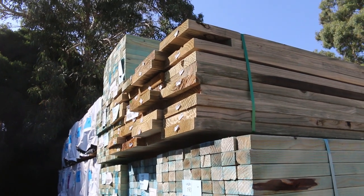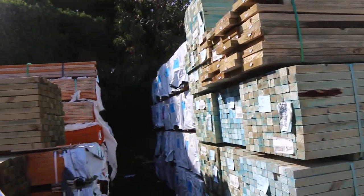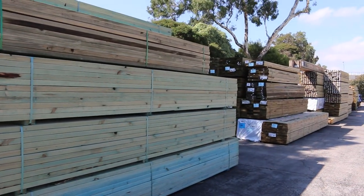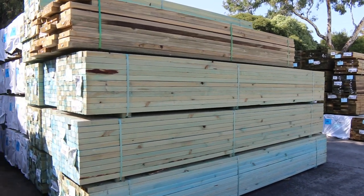Quite nice, fresh looking stock that one. We've got heaps more stock to look at. Let's make our way down the end of the yard - as you can see there are mountains of treated pine in all different sizes and lengths, so heaps of long length stuff in this week. Tons of treated pine.